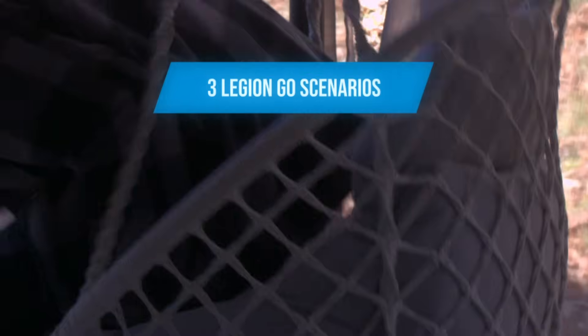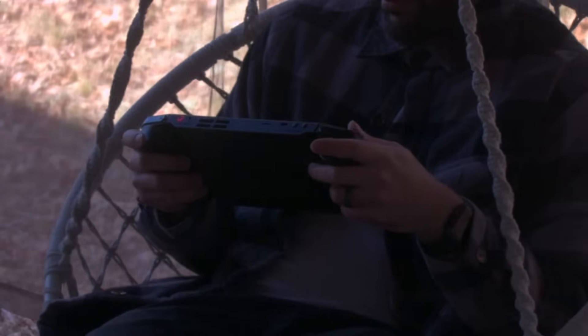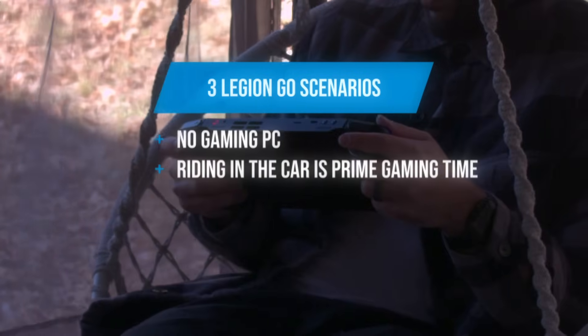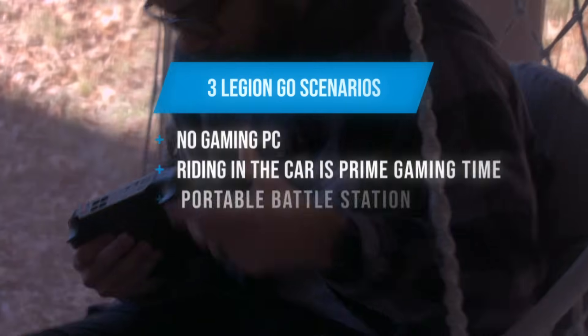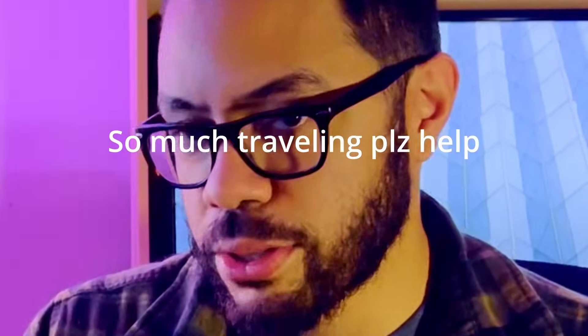Let's go over the three scenarios I wanted to use the Legion Go for. Scenario one is when the in-laws are visiting and I don't have access to the office slash guest room. Scenario two is when I'm in the backseat of the car with the kid, traveling somewhere, and I need something to entertain myself while passing out snacks and crayons. Scenario three is when I'm staying the night away from home and I still want that PC gaming experience because I don't have a gaming laptop. But first, let's go over what the Legion Go is all about.